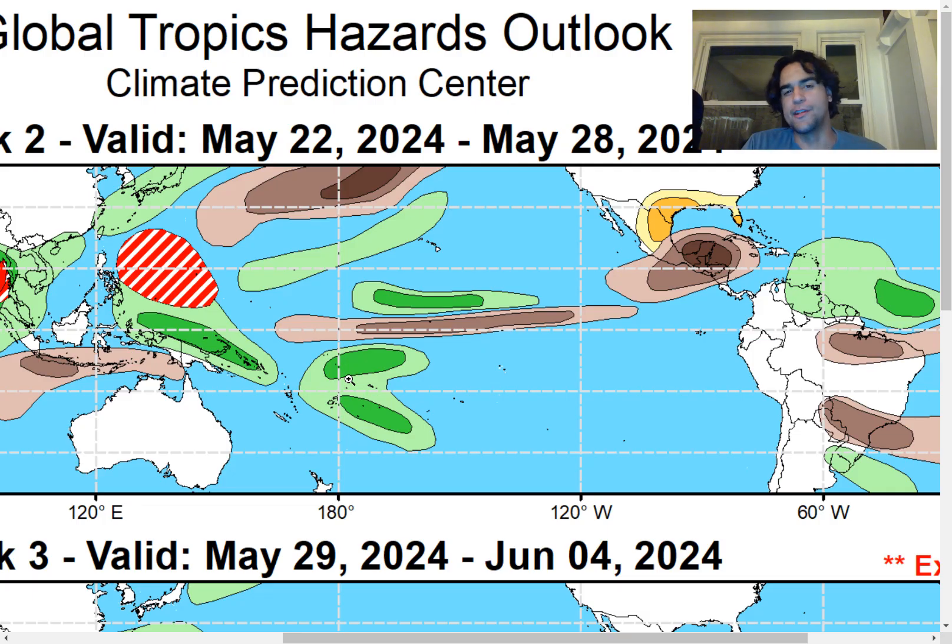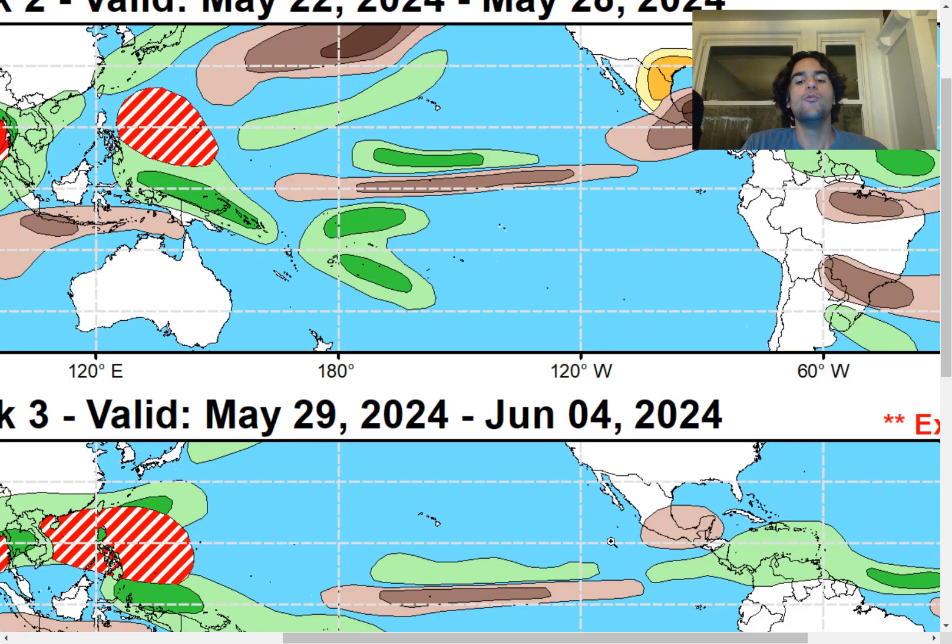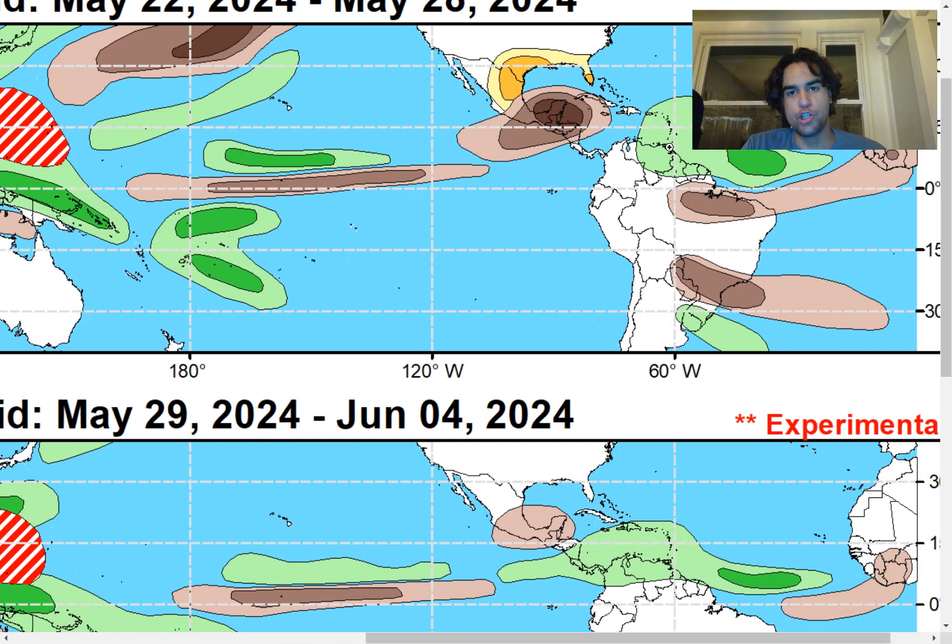Taking a look at the global tropics hazards outlook over the next two weeks, for the weeks ending May 28th and June 4th, there is expected to be an influx of moisture right over the Eastern Caribbean, which could enhance the chance of a tropical cyclone developing over that region — like the GFS model is currently suggesting. If we were to see any possibility of a tropical cyclone developing, it'll most likely be just to the east of Jamaica, because anywhere west of Jamaica or right around the area of Jamaica and Cuba is expected to be drier than average over the next two weeks.